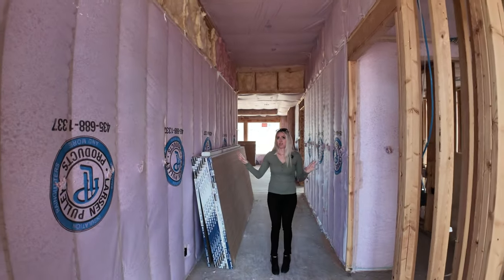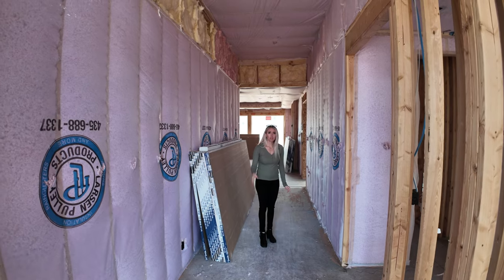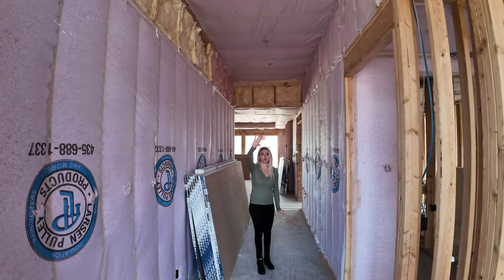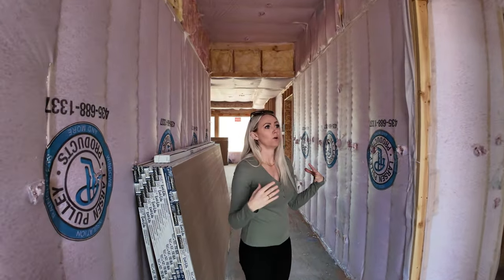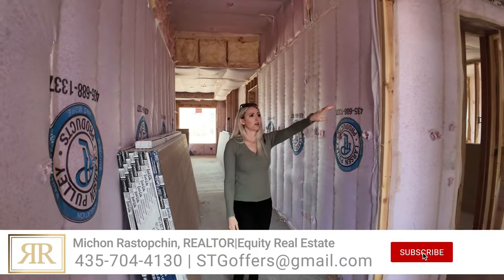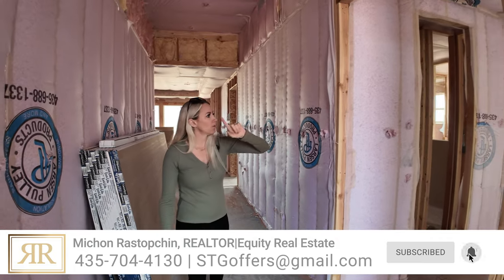Very grand entry, which I love. And then there is another big window above that door. There are a lot of windows, so there's a lot of natural light coming into this home, which is awesome. We've got another big window above that glass sliding door.